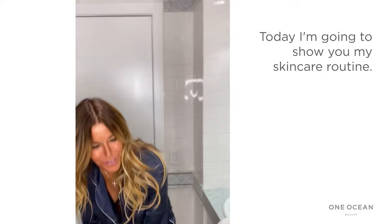Today, I'm going to show you my skincare routine. I'm here with One Ocean Beauty, my favorite beauty company, because they are clean beauty.